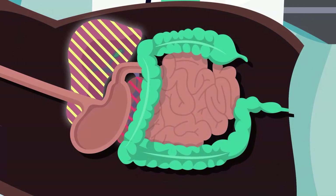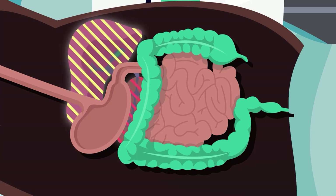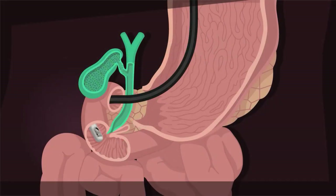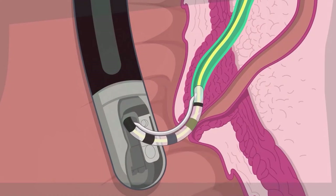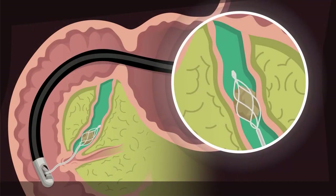Solutions for hepatopancreabiliary, such as ERCP procedures, are also redefined — from special endoscope features supporting guidewire-assisted cannulation, all the way to stone extractions and other challenging procedures.